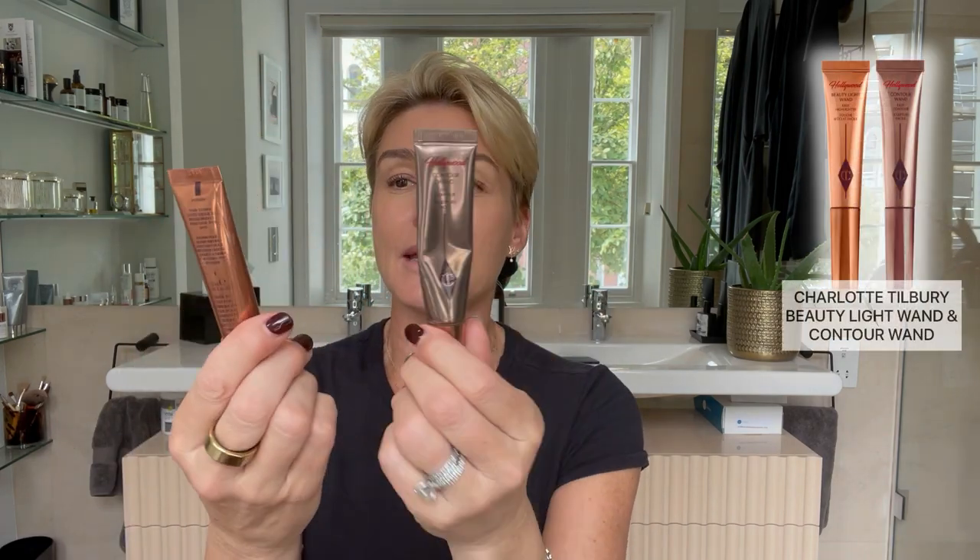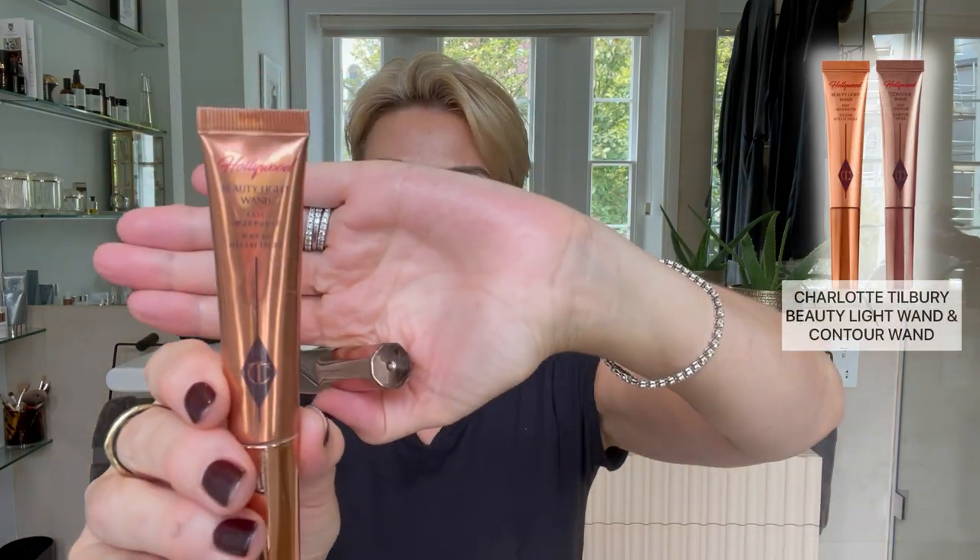I'm sure you have seen me promote these two amazing products by Charlotte Tilbury — I live, breathe, and swear by these. One's the Beauty Light Wand and then the Contour Wand. I don't know who introduced them to me all that time ago, but I haven't stopped using them.